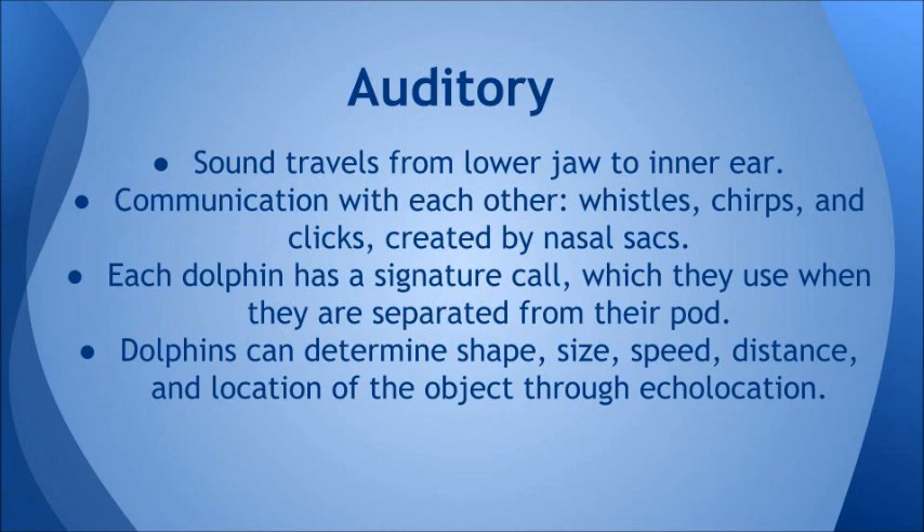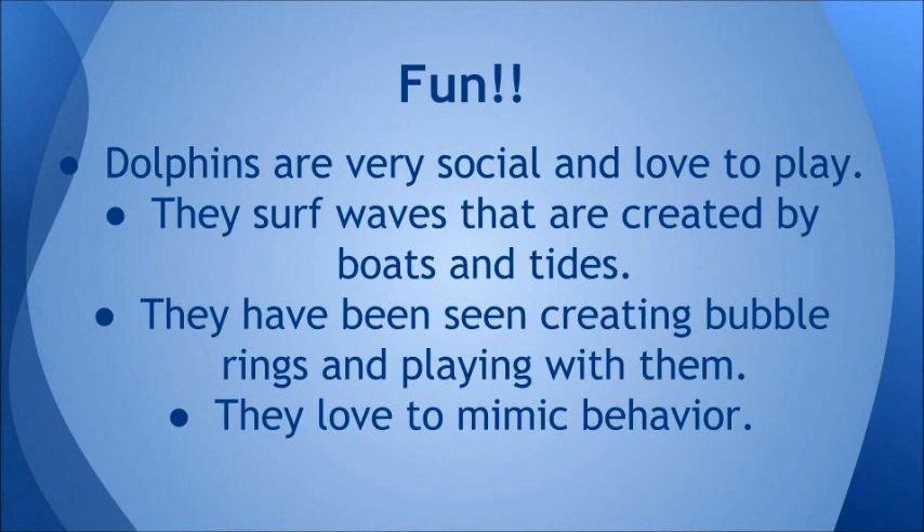While the dolphins swim, sound travels from their lower jaw to their inner ear. Communication with each other includes whistles, chirps, and clicks, which are created by nasal sacs. Each dolphin has a signature call, which they use when they are separated from their pod.